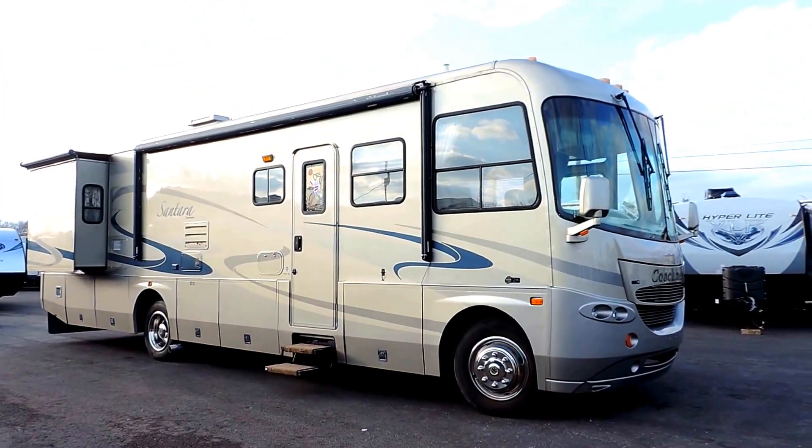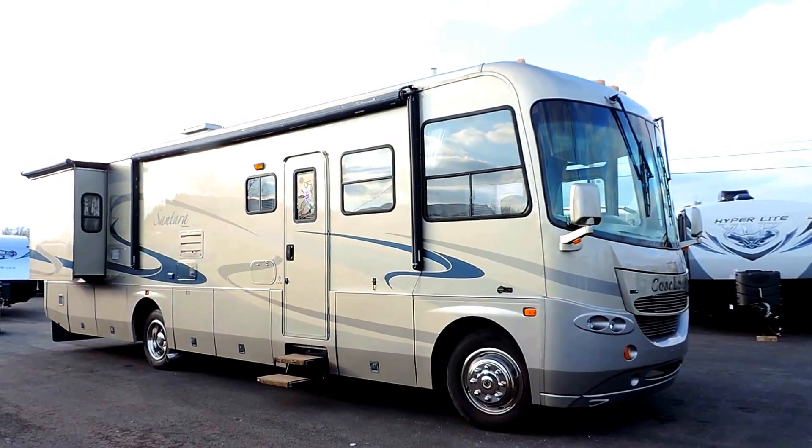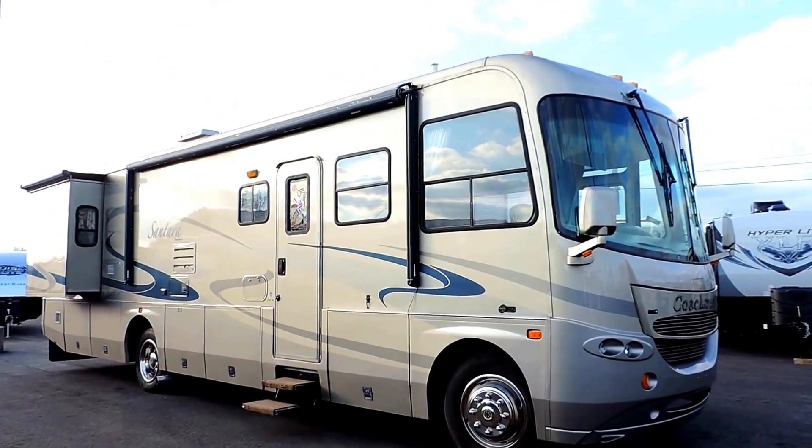Welcome to Zoomers RV. Today we got in a very nice 2005 Coachman Santerra. This is a 3710 SE model on a Workhorse chassis.